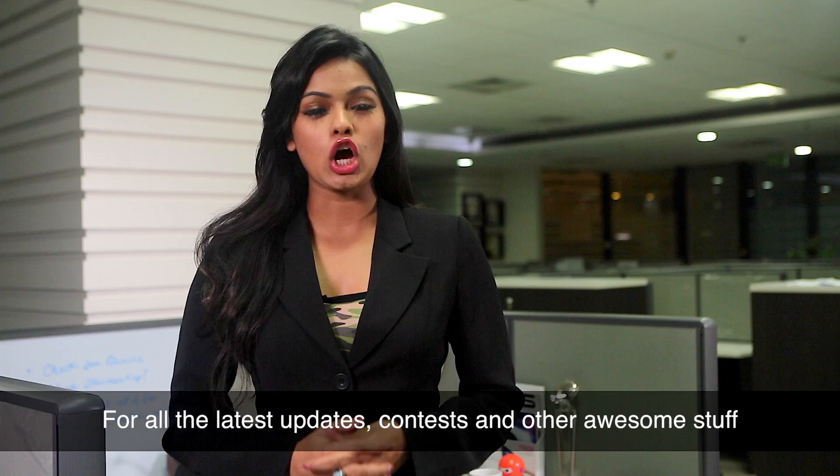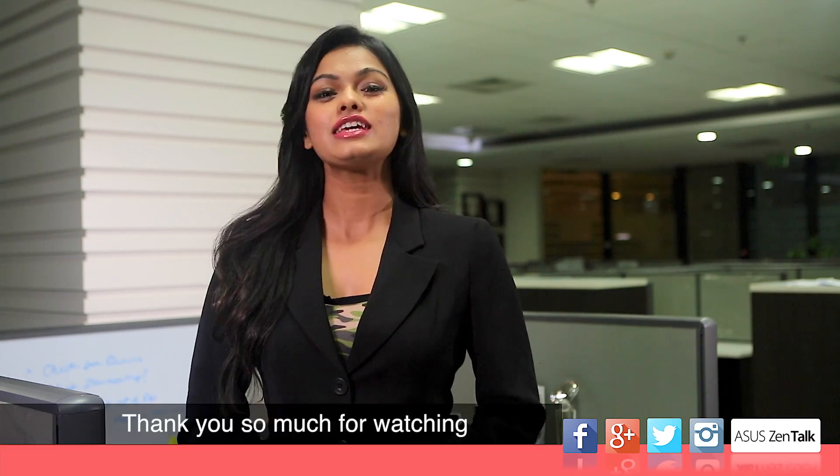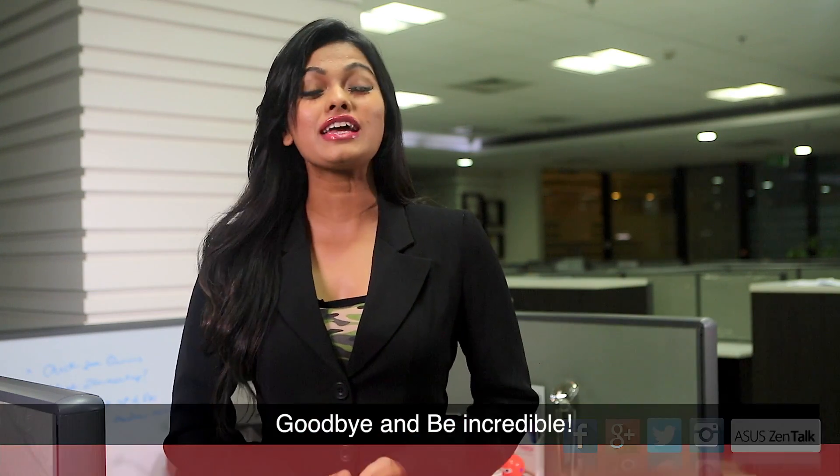For all the latest updates, contests and other awesome stuff, do follow us on Facebook, Google Plus, Twitter, Instagram and ZenTalk. Thank you so much for watching. Goodbye and be incredible.